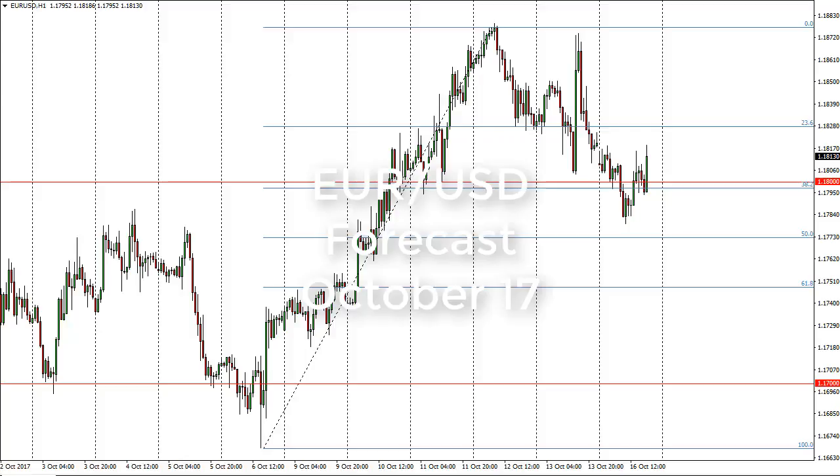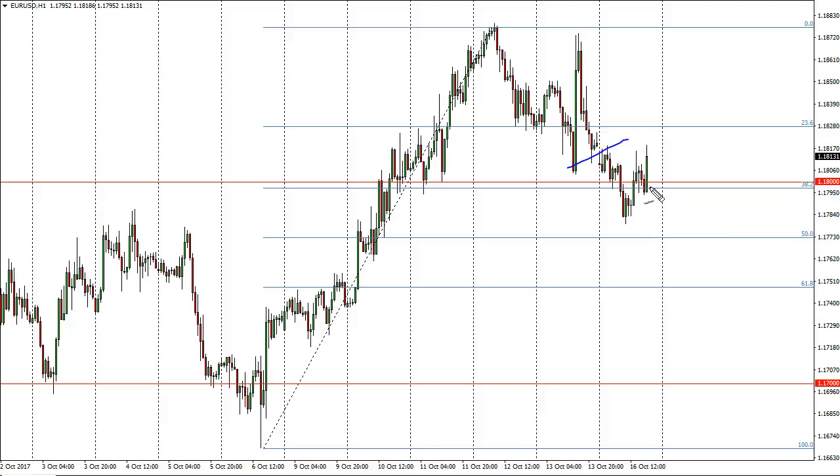From FX Empire, it's Christopher Lewis looking at the upcoming October 17 trading session. In front of you I have the euro dollar, and you can see that we have had a choppy session — we gapped lower, pulled back, found support, and now we're trying to break out to the outside again from the daily range at least.